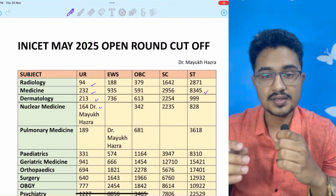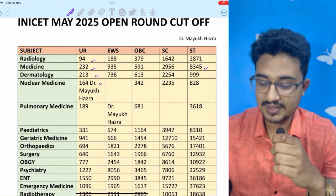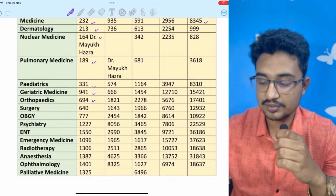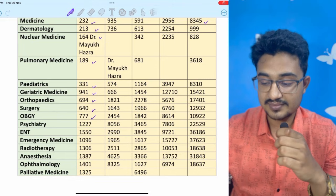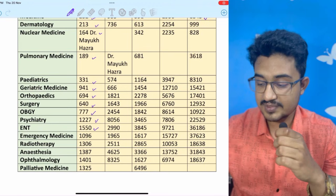You can follow me on Instagram for the PDF. Pulmonary Medicine is at rank 189, Pediatrics at 331, Geriatric Medicine at 941, Orthopedics at 694, Surgery at 640, OBG at 777, Psychiatry at 1227, ENT at 1550.